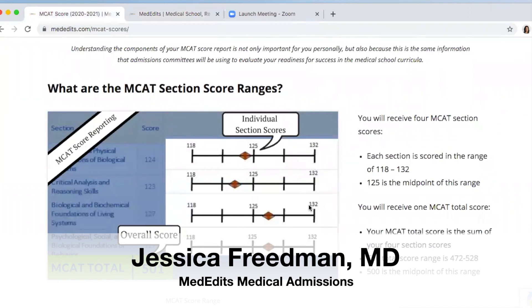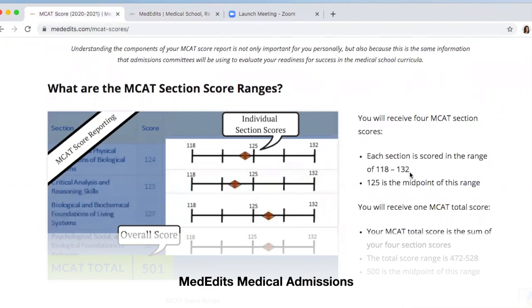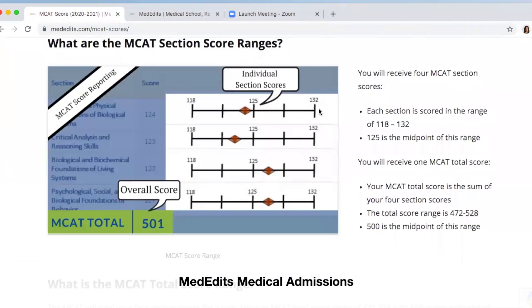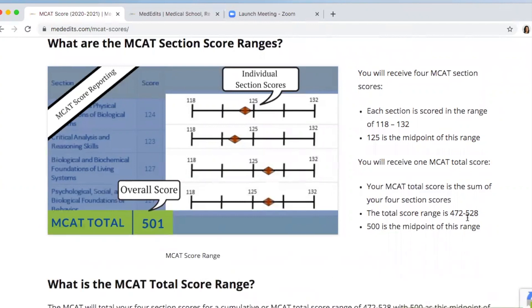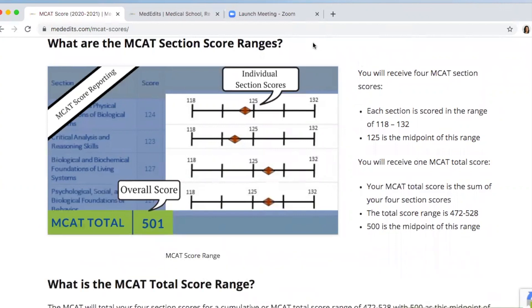There are four sections on the MCAT and each section is scored from a range of 118 to 132. The sum of those four scores is totaled, and the total score range for the MCAT is 472 to 528. Therefore, the best score that you can get on the MCAT is 528, if you score a perfect 132 on each of the four sections. Thank you and have a great day.